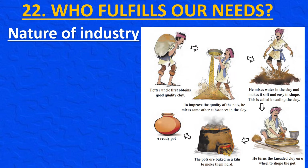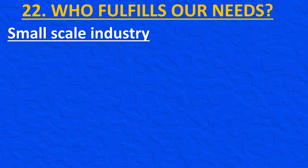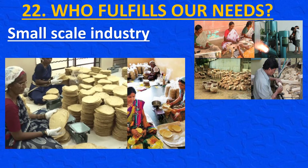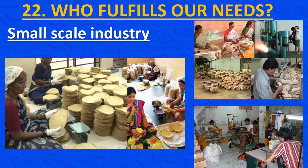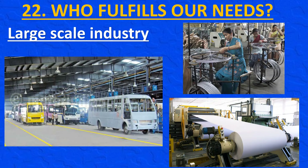Just as a potter makes pots out of clay, other items can be made out of wood, bamboo, flowers, etc. If products are made at home on a small scale, it is called cottage industry or handicraft. Examples of cottage or small-scale industry include puppet making, making pots, and stitching of clothes. Some factories are big — your school bus, bicycle, and paper for your textbooks and notebooks are all products made in factories. These are examples of large-scale industries, and there are such industries in your district also.